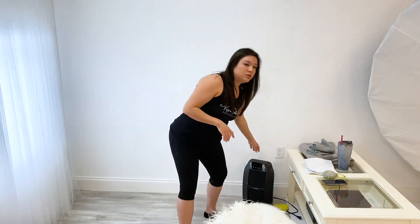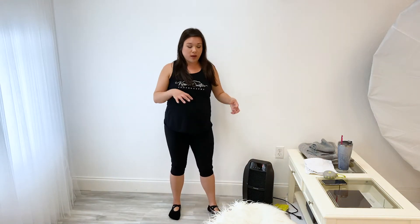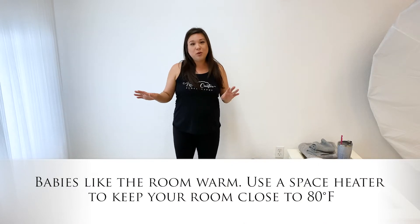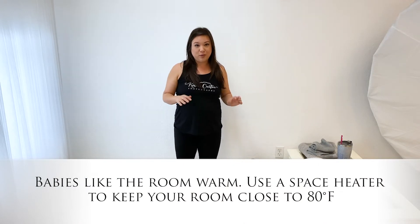Second, I recommend a room that can easily be heated up. If you have a smaller room that's good, because that way if you use a space heater it can keep the room nice and warm, or you could turn on your house air conditioner to be more on the warmer side — close to 80 degrees. Babies like it warm because if they're cold they get a little bit busier, so the warmer the room the more relaxed the baby will be.